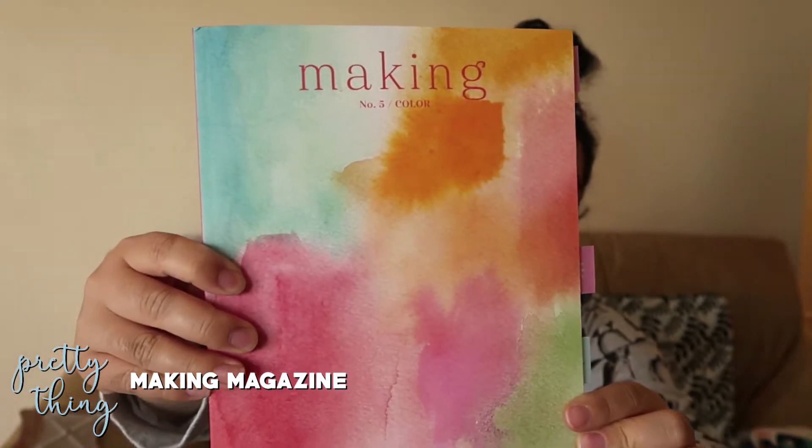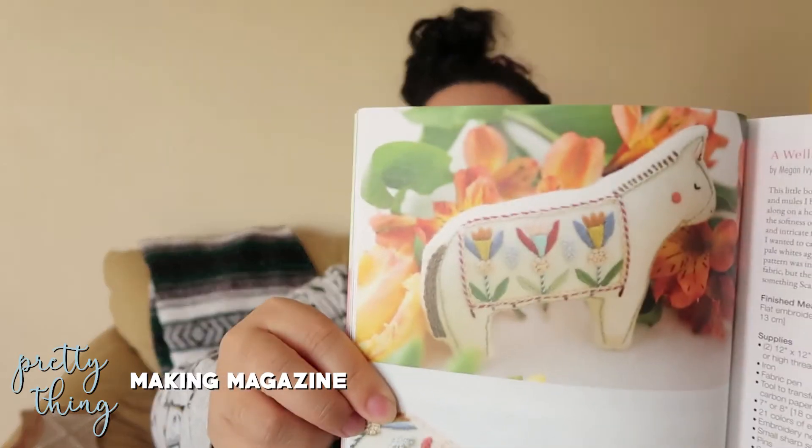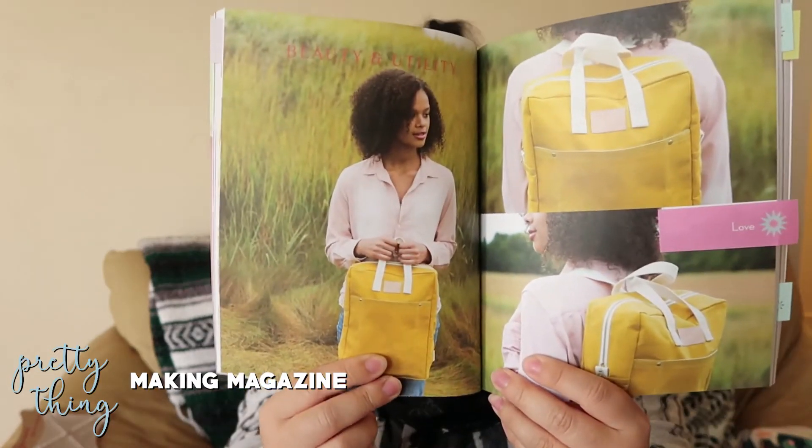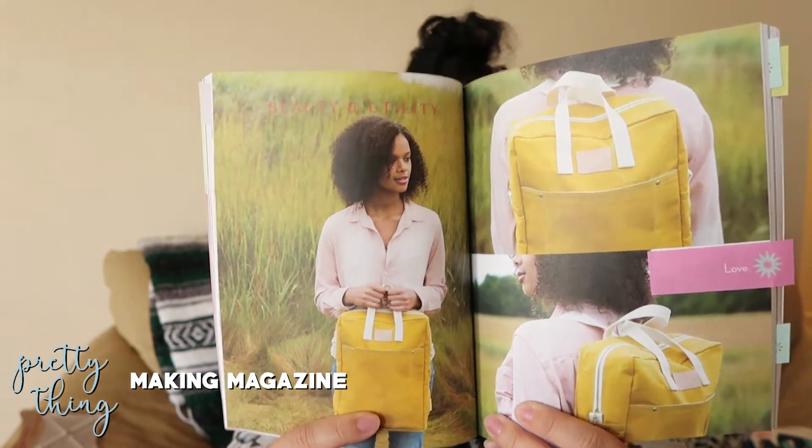One more pretty thing: I just got the latest issue of Making Magazine — Issue 5, themed around color. There were a bunch of cute projects with fun, bright colors. Some of the ones I liked were the Well-Dressed Donkey, a little embroidered donkey with cute flowers on it, and a really cute backpack. I like the colors and the style — it has handles at the top so you can carry it as a tote.